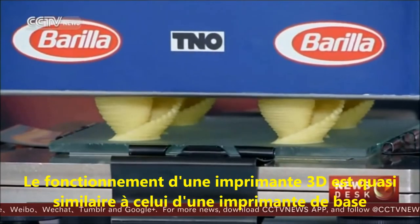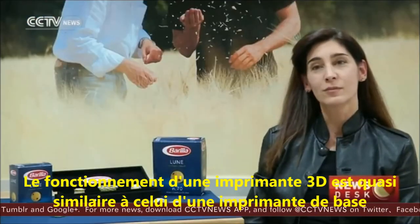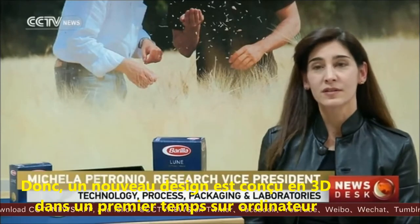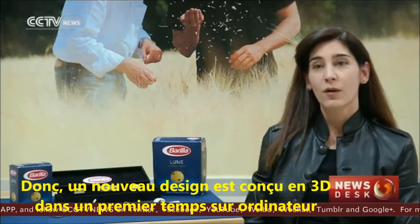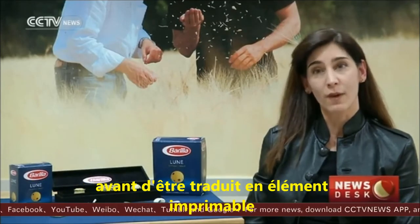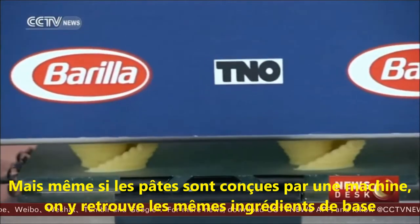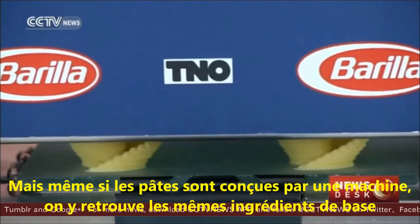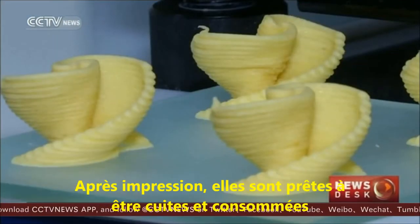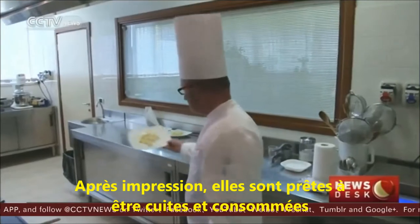The working principle of a 3D printer is quite similar to regular printers. A new shape is designed in three dimensions with the aid of computer graphics tools and translated into machine language. But even though the pasta is made by a machine, it still contains all the regular ingredients. Once printed, they're instantly ready to be cooked and eaten.